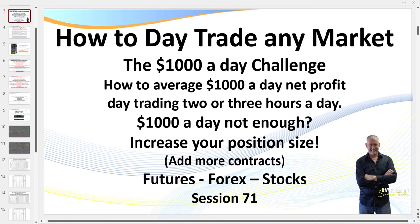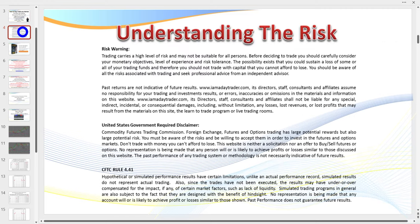Hello traders, welcome to session 71 - how to day trade any market, the $1,000 a day challenge, how to average $1,000 a day. For thousands, that's not enough usually for the young guns - you simply increase your position size, add more contracts. What I teach here you can apply to virtually any futures markets, Forex, or stock market. There is a risk in trading - you can pause the recording if you wish to read about the risk of trading.